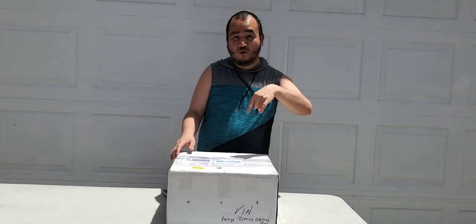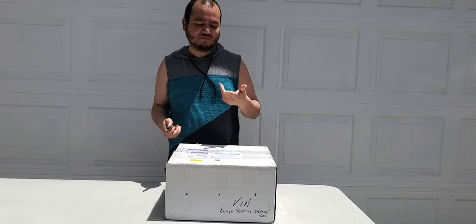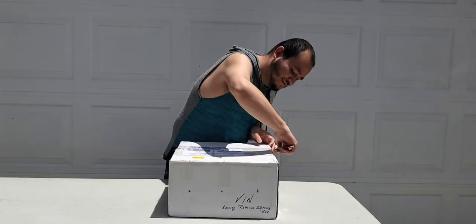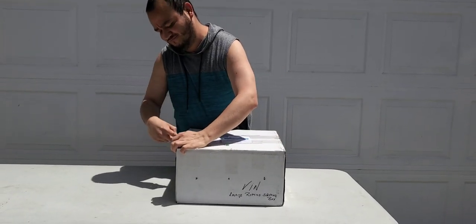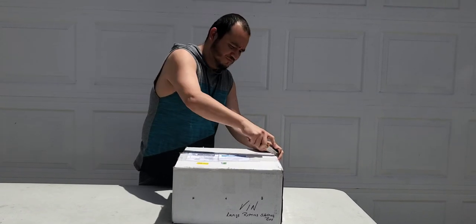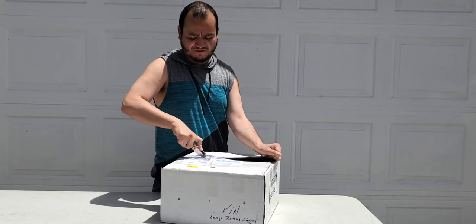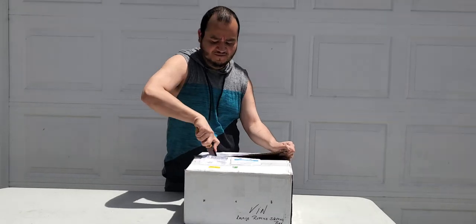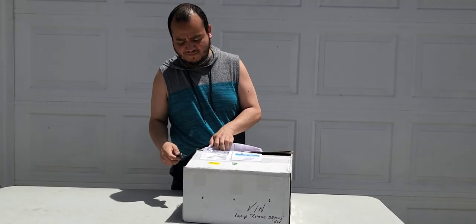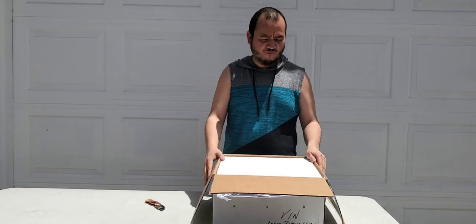All right guys, welcome back — we're back home and we have the package here. Let's open it up so you guys can see what we got. Like I said earlier, we got two more skinks. We need to make our collection bigger, our group, so we needed more females. Let's check them out — we bought them on Morph Market.